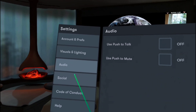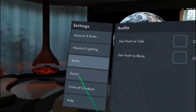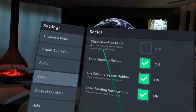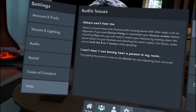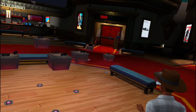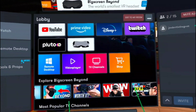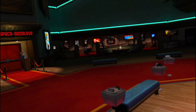In settings, you've got your basic stuff — audio, visual options, account information, mute options for yourself or others by push button, social features, and block people. Pretty much what you'd expect. Moving on to the lobby — the whole lobby system is set up almost like you're literally walking into a movie lobby. There's even another person there moving around.